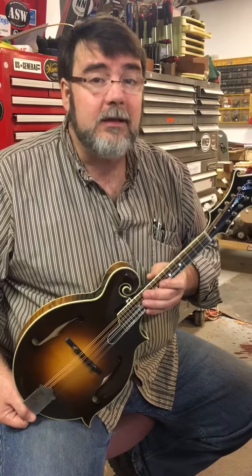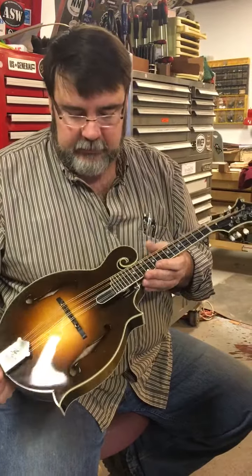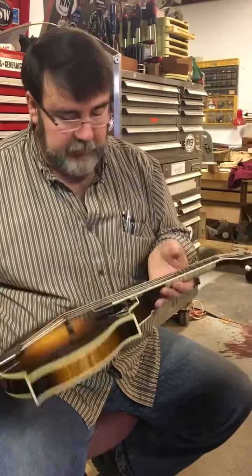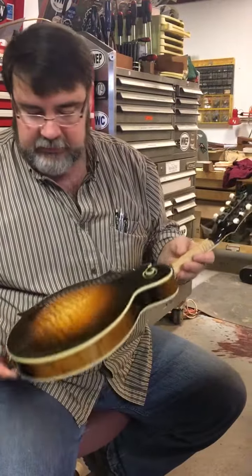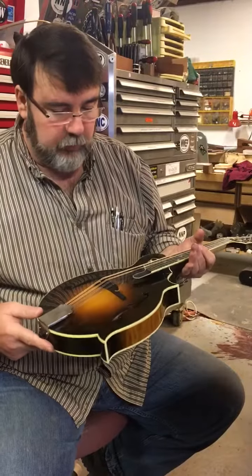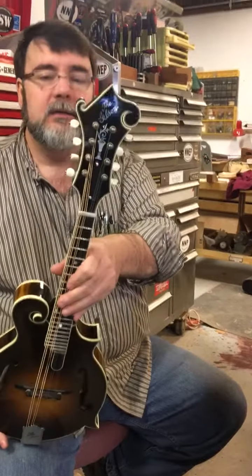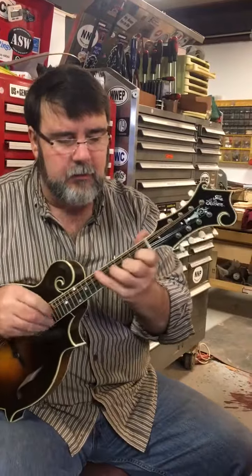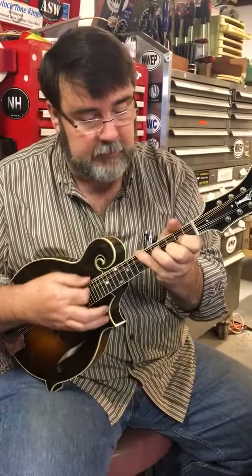We got a 2001 Gibson F5L signed by Danny Roberts. This is a Nashville mandolin. Speed neck's in place. We've got beautiful appointments, nice flower pot. Super playability and response is awesome on this mandolin.